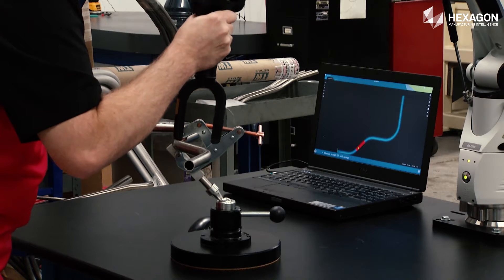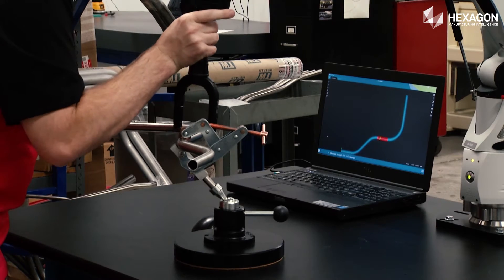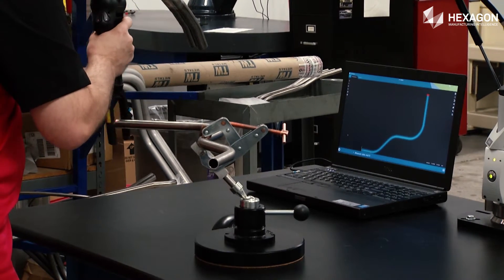This new technology of laser measuring systems gives us the ability to measure more accurately than the human eye. These tools really allow us to translate a lot of data very, very quickly. Literally, it takes us minutes what used to take hours. Not only is it fast, it's extremely accurate.